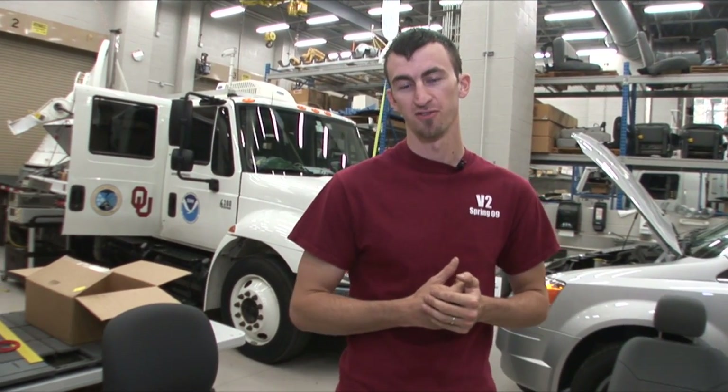I'm Sean Wall, and we're down here in the vehicle bay at the National Severe Storms Lab. We just wanted to give you guys an update and let you know what's new this year for Vortex 2 2010.